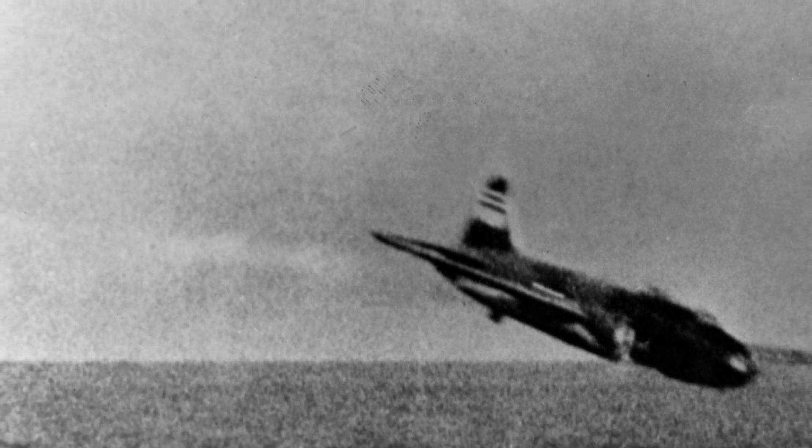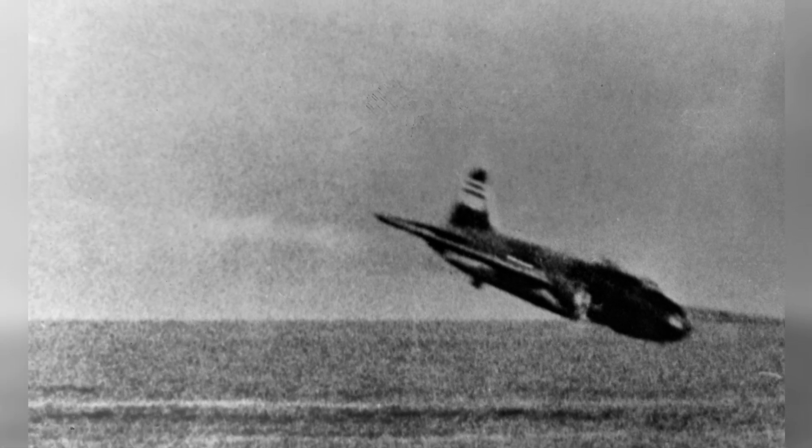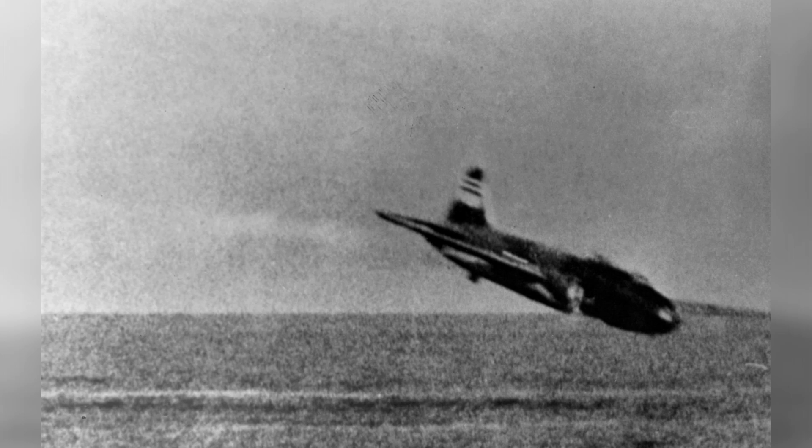Here's a photo of a Japanese bomber plane about to crash into the sea during an attack on the USS Lexington in 1942. It was taken just before the plane went down near the Solomon Islands.